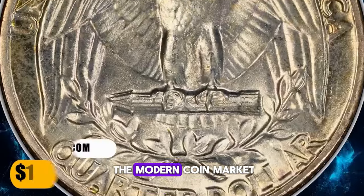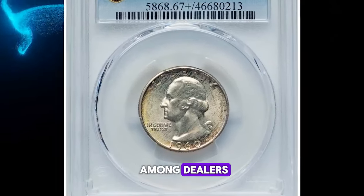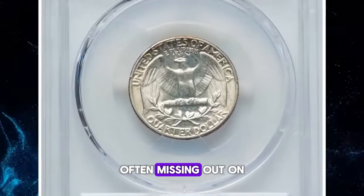During the peak of the modern coin market from 1959 to 1964, countless BU bags circulated among dealers and investors. Unfortunately, few sought out high-quality pieces until decades later, often missing out on the opportunity.